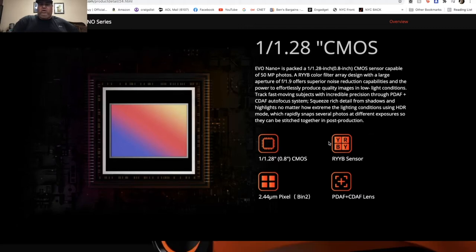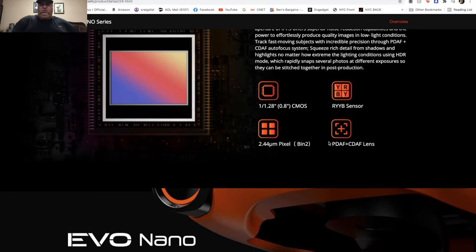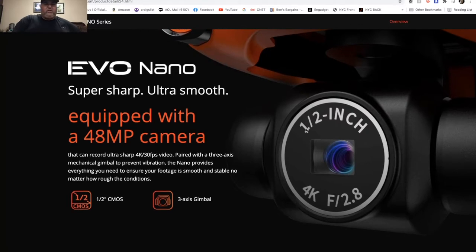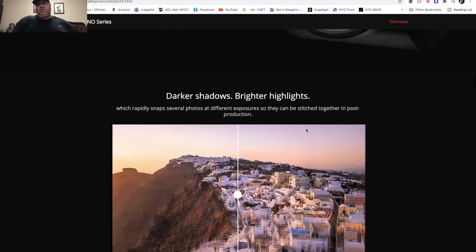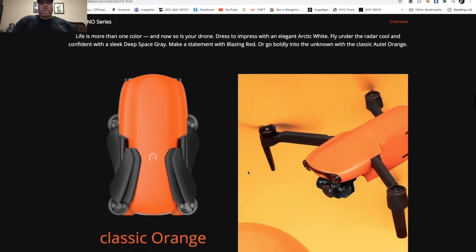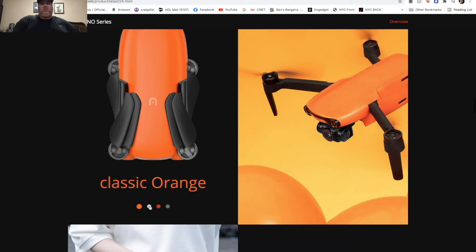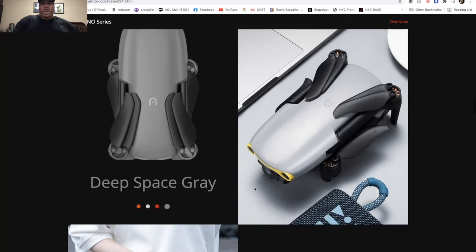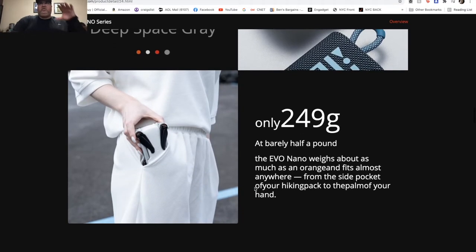The RYB filter allows more light in — it's a great filter for your drone's CMOS sensor. The camera is 48 megapixel on a half-inch CMOS sensor with a three-axis gimbal, supposedly better for night shots — everything looks brighter. It's going to come in classic orange, white, blazing red, and deep space gray. Only 249 grams, so this one is direct competition to the DJI Mini 2.